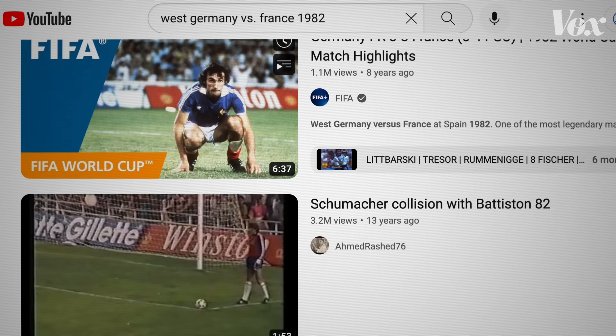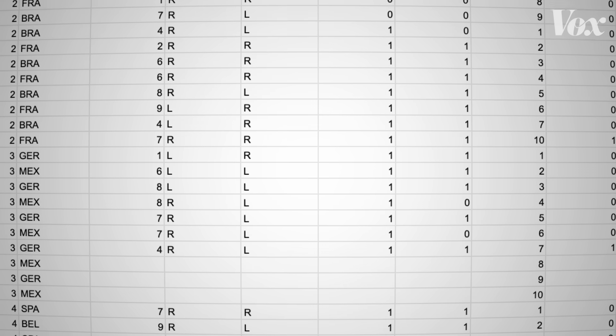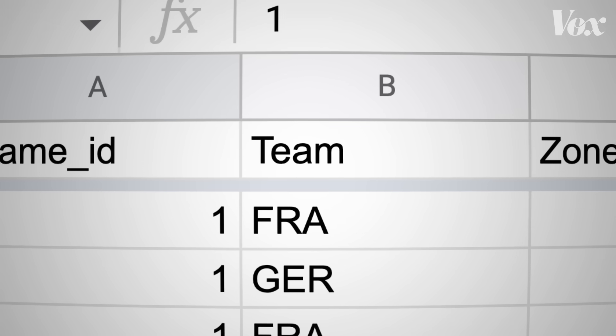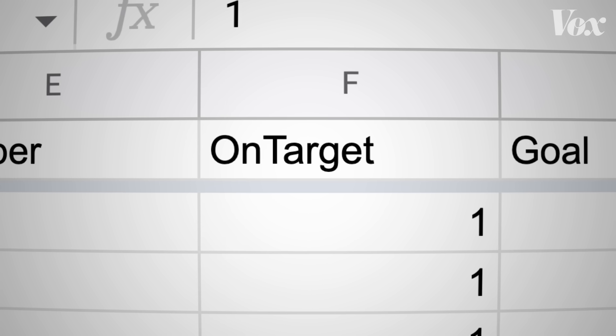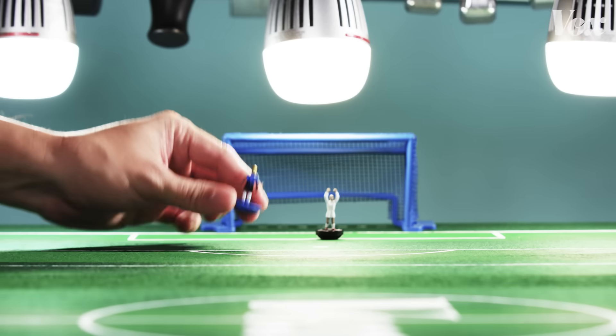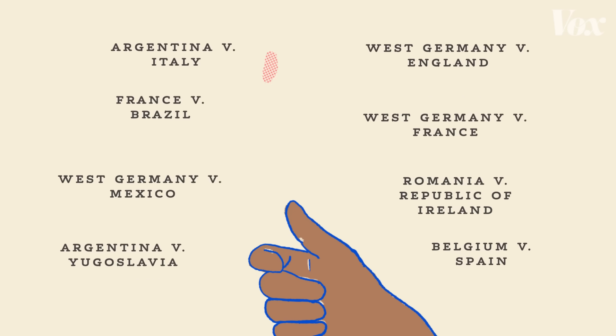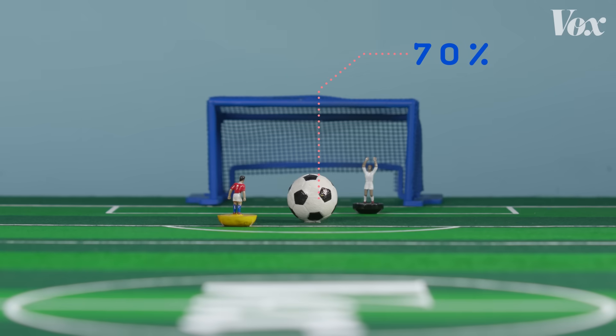He had to watch the same shootout from five different videos if he could find it. Those shootouts provided a lot of data — he recorded the team, the foot the kicker shot with, where the keeper went, whether the ball was on target or not, if it did go in, and if it was an elimination goal. Fans get angry when a match comes to a penalty shootout because they feel like it's a coin flip. But if you look at the data, it's a very unfair coin flip — 70% of shots go in.